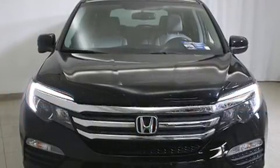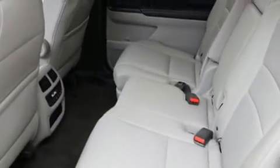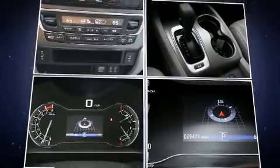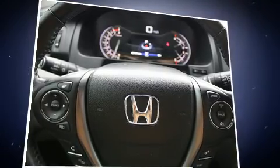Features such as automatic climate control and leather upholstery prove that economical transportation does not need to be sparsely equipped. Honda also prioritized safety and security with features such as dual front-impact airbags with occupant-sensing airbag, brake assist, and four-wheel disc brakes with ABS.